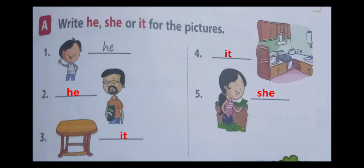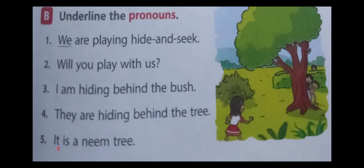Our next exercise: underline the pronouns. First one — we are playing hide and seek. In this sentence, we is a pronoun. Second one — will you play with us? In this sentence, you is a pronoun. Third one — I am hiding behind the bush. The answer is I. Fourth one — they are hiding behind the trees. The answer is they. Fifth one — it is a named tree. The answer is it.